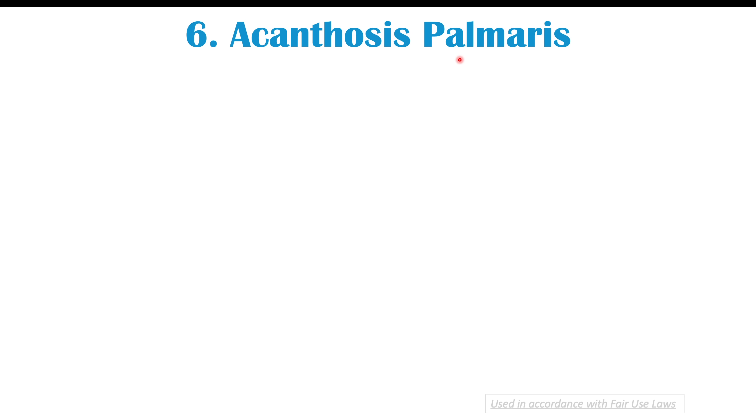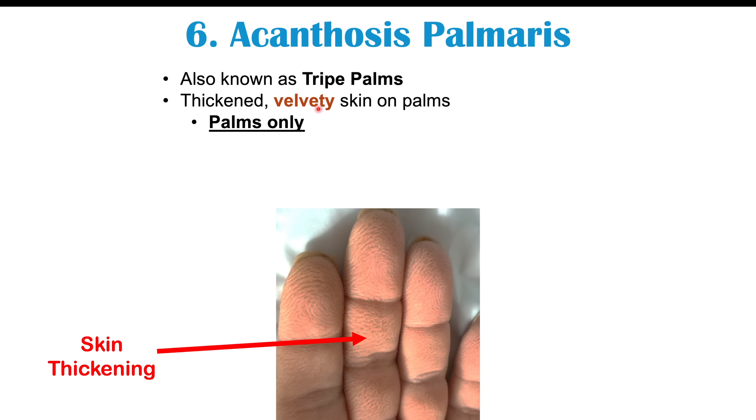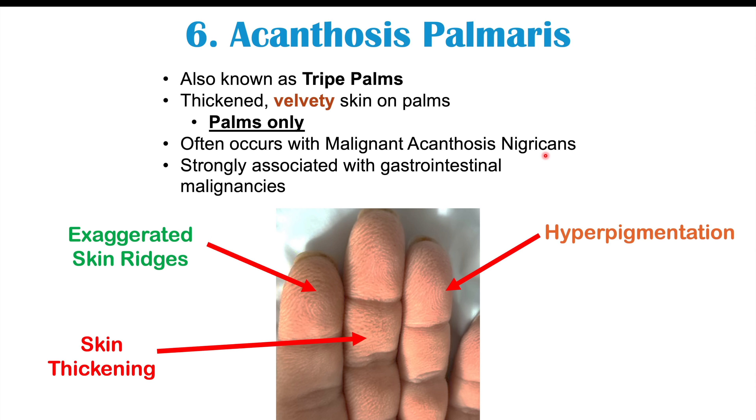Another finding is acanthosis palmaris, also known as tripe palms. It features thickened, velvety skin found specifically on the palms of the hands, with exaggerated skin ridges on the fingers — fingerprints look more prominent — and hyperpigmentation or darkening of the palms. It often occurs alongside malignant acanthosis nigricans and is strongly associated with gastrointestinal malignancies, including gastric cancer.